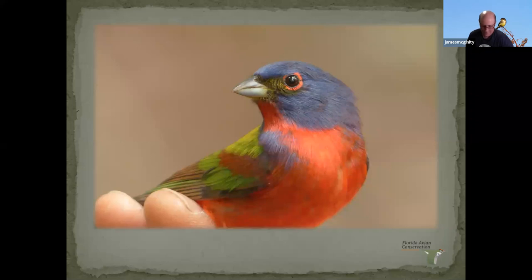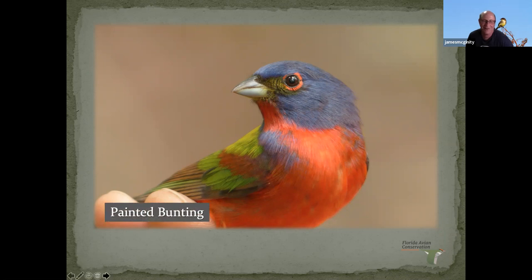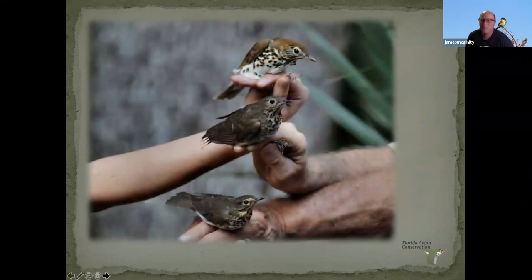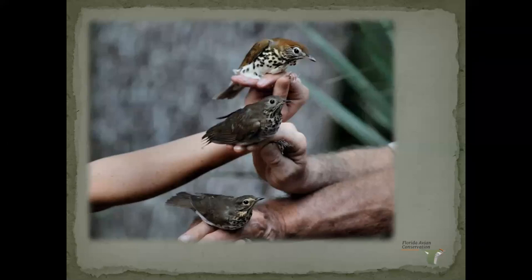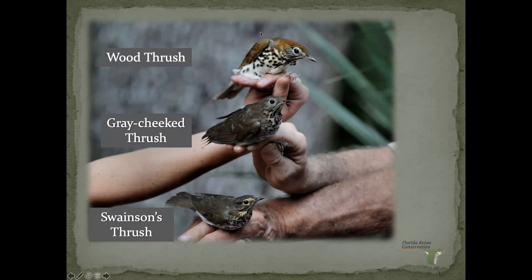The next question is a three-for — we get a lot of thrushes in the hammock. Which one is which? The answers are Wood Thrush, Gray-cheeked Thrush, and Swainson's Thrush. It's not very often you get to see them all right next to each other.